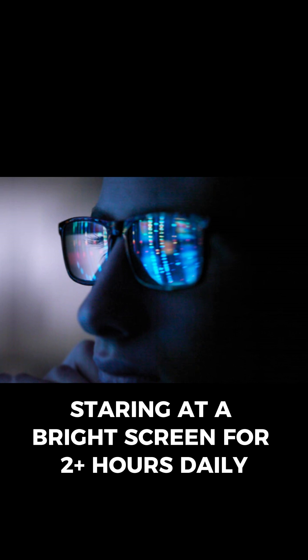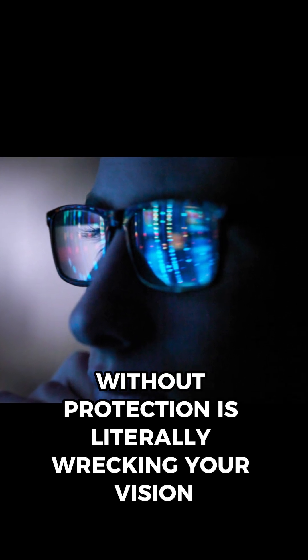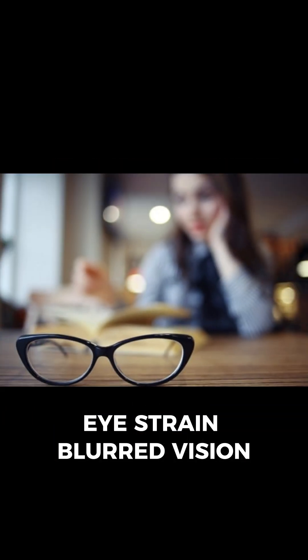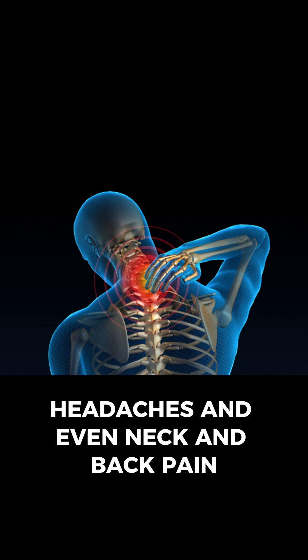Staring at a bright screen for 2-plus hours daily without protection is literally wrecking your vision. Most people spend 10-plus hours. The result? Eye strain, blurred vision, headaches, and even neck and back pain.